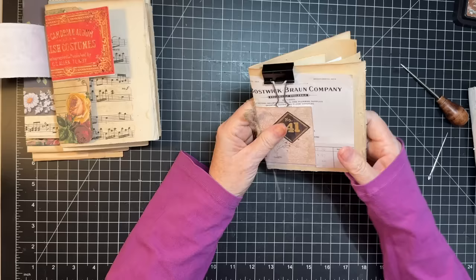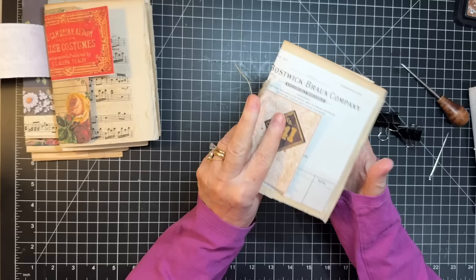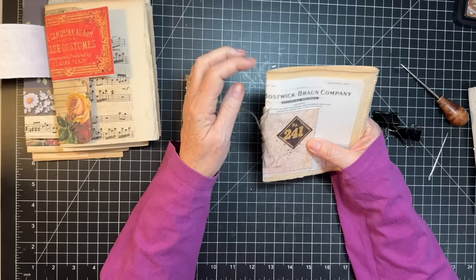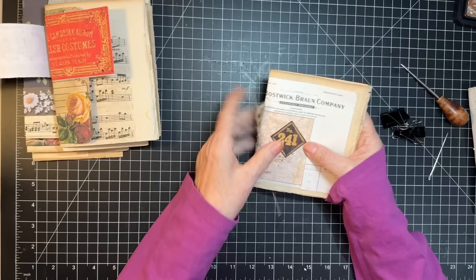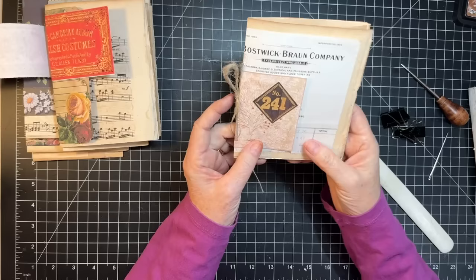When Rachel did hers, she did two holes and then put the string around like this — but I guess I don't prefer that because it can tear your edges. So I'm just going to do mine in the middle. I think I want to give it a bit of a bone fold too — I should have probably done this ahead of time. There — there's the first one, yay!